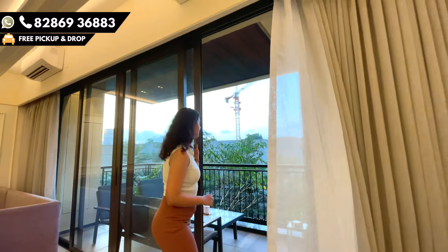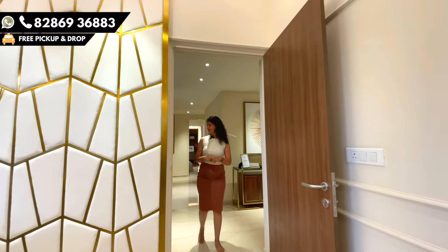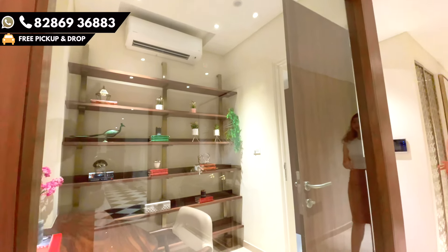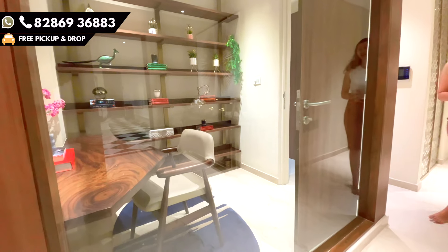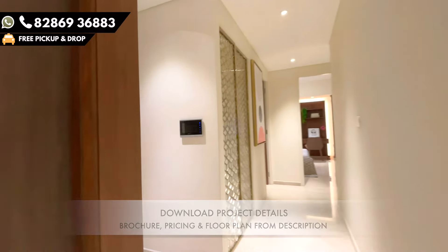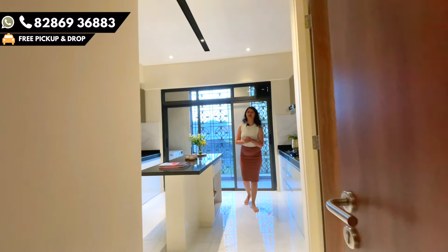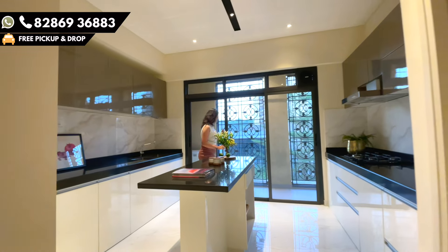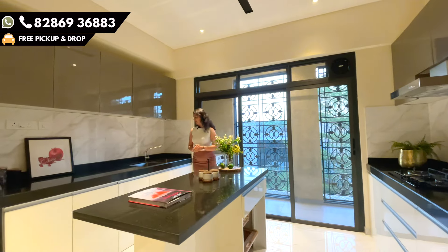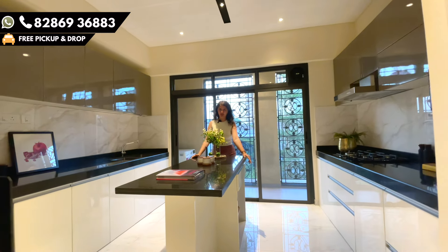Moving ahead to the other side of the house, on my right is a hybrid space you can use as a study room, workstation, or for your work-from-home concept. You can utilize this entire space as your workstation, and then jump into the kitchen — for which the carpet area is 180 square feet along with the utility area. There are two platforms on either side, so in the center there is a lot of space.